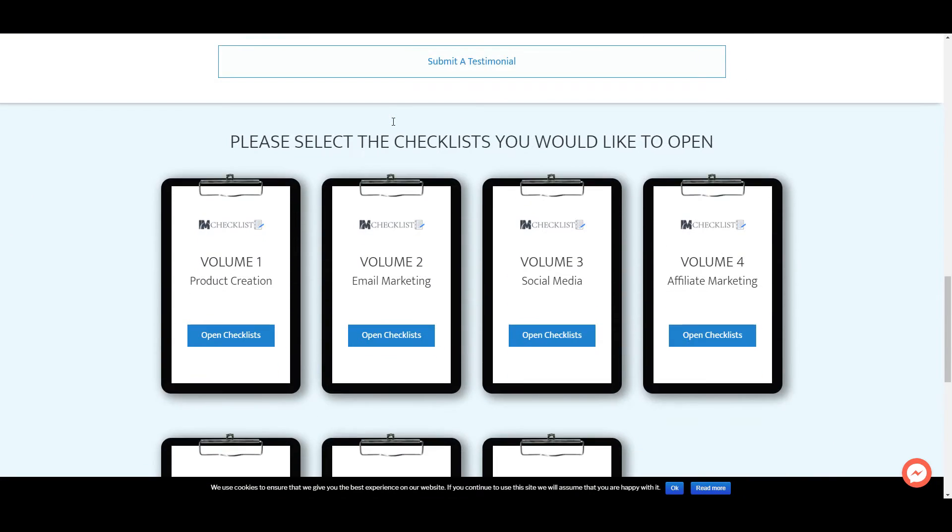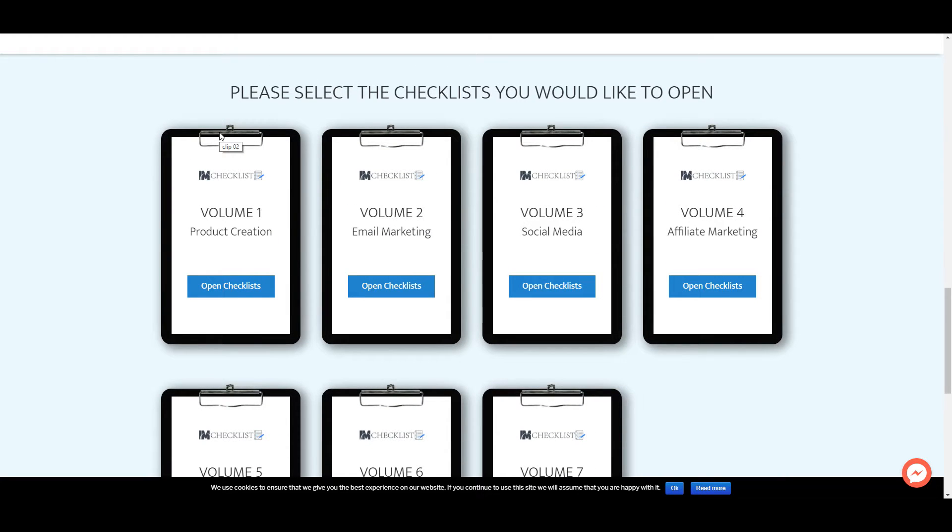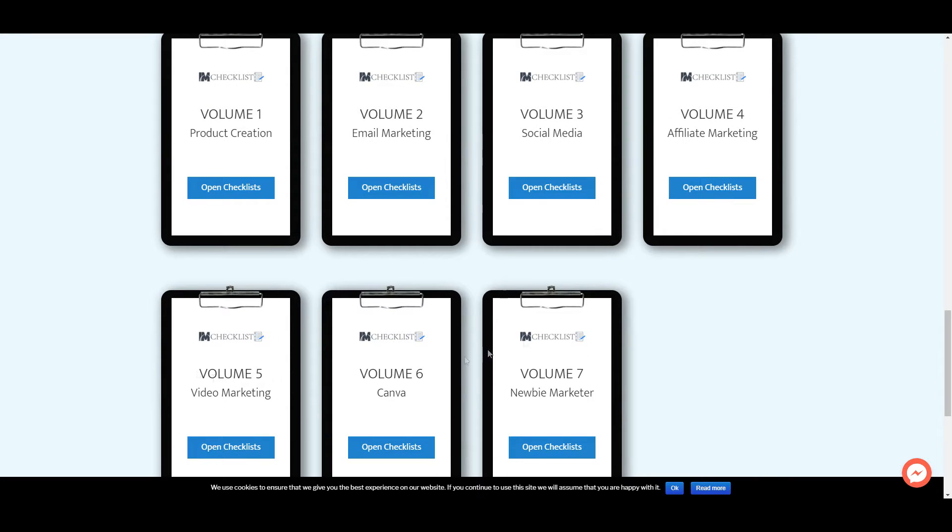Now let's look at the checklists interface. You can select the checklist you'd like to open — there are different volumes covering every single step of your online marketing campaign. If you want to create a product, go to Product Creation, click 'Open Checklist,' and you get a complete checklist of everything you need to do to create and launch your product without forgetting any steps. I use these checklists myself and highly recommend them.